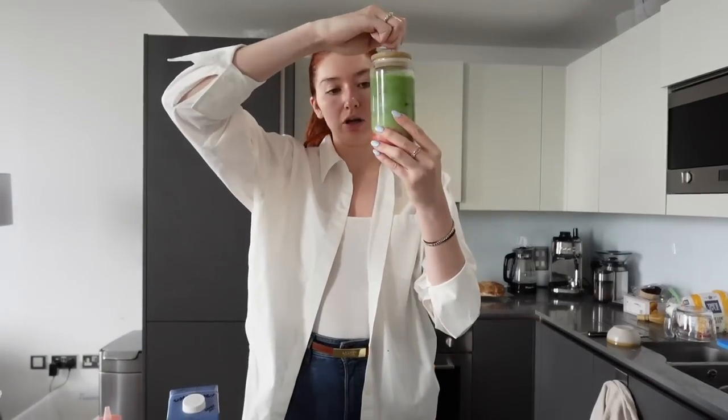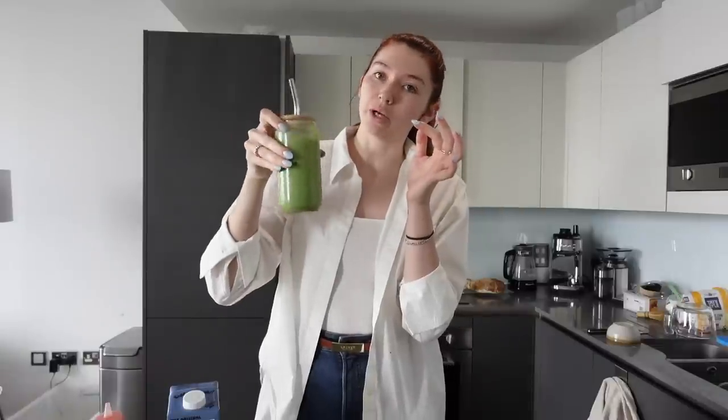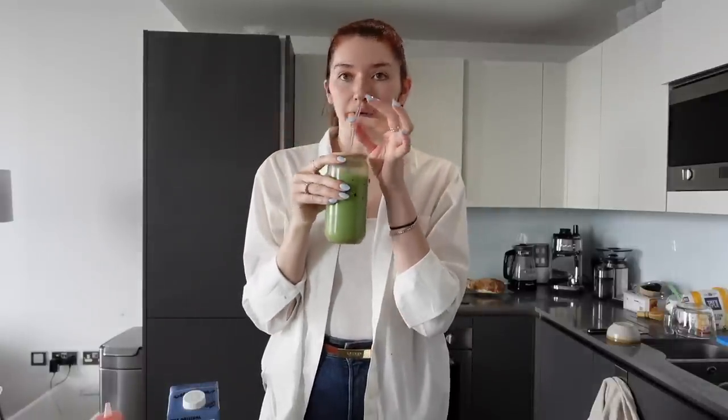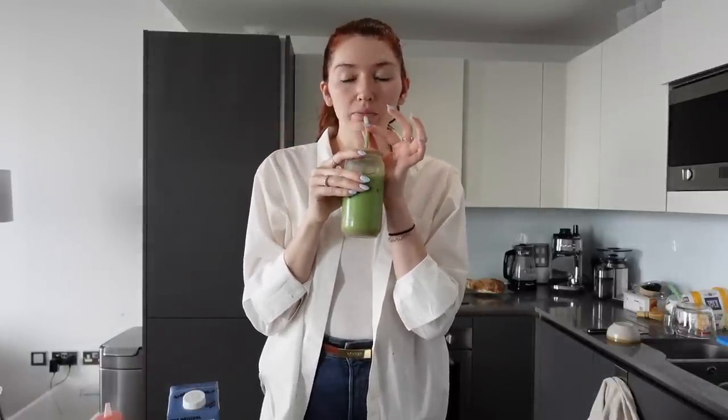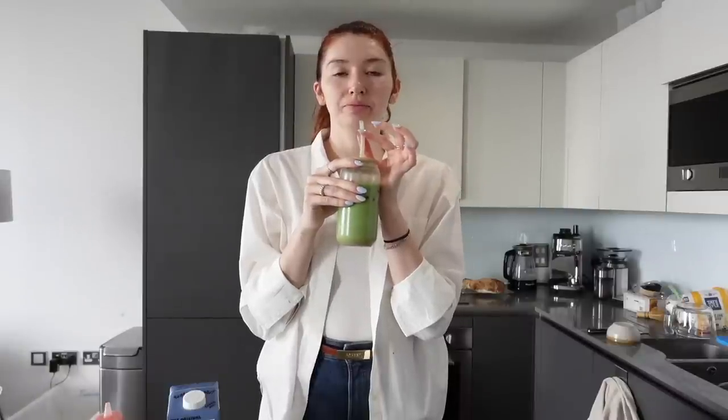Now I'm going to give it a little swirl, a good old fashioned swish, and now we give it a sip. Perfection. Okay, now I actually have to get real work done. Let's go to the office.